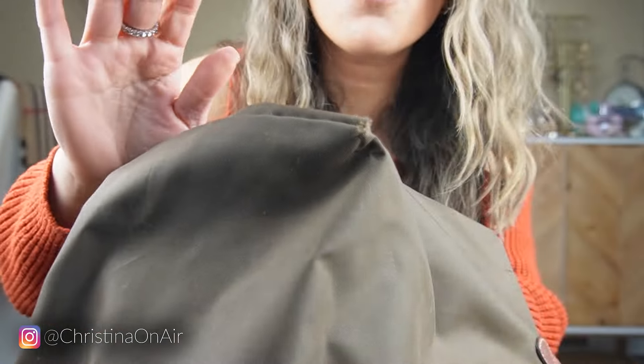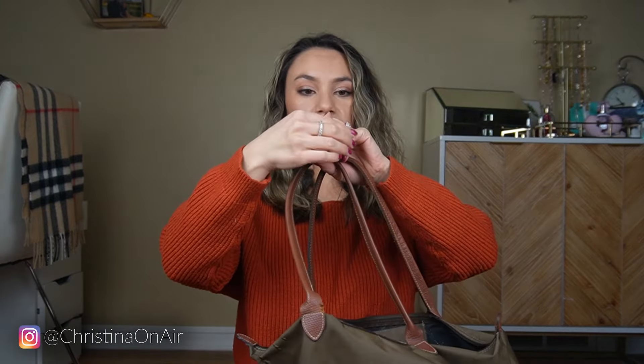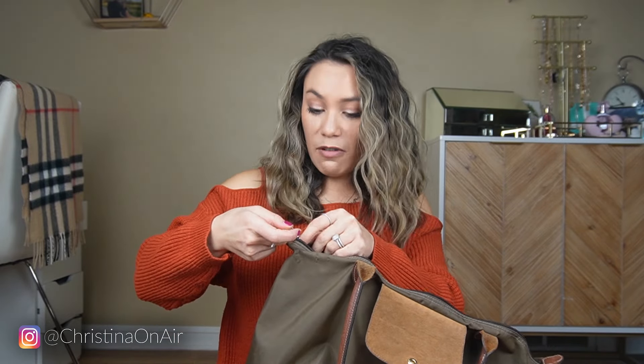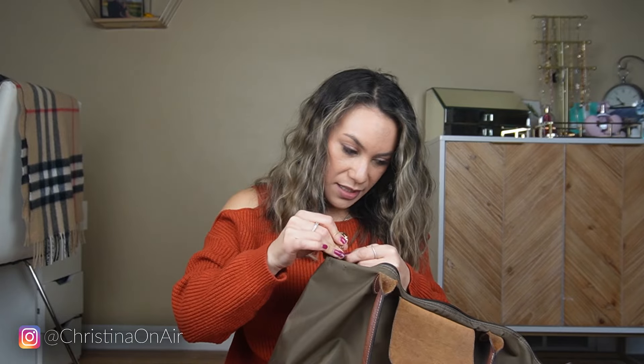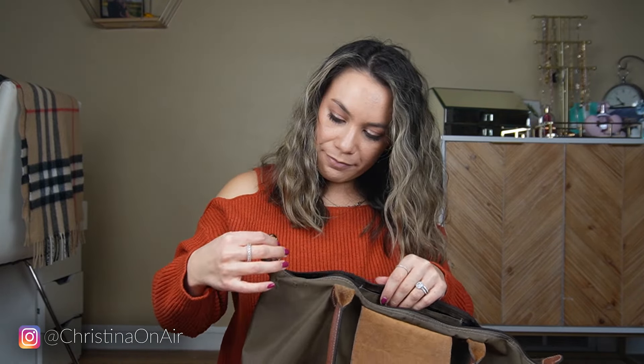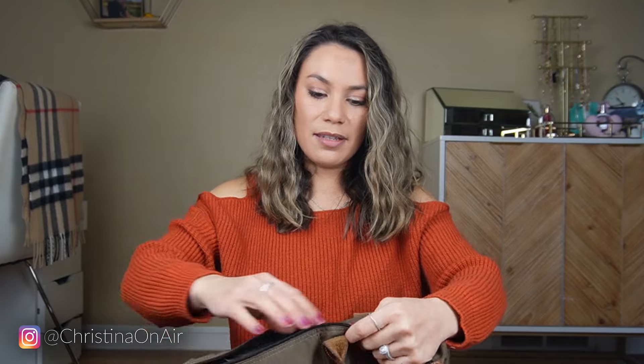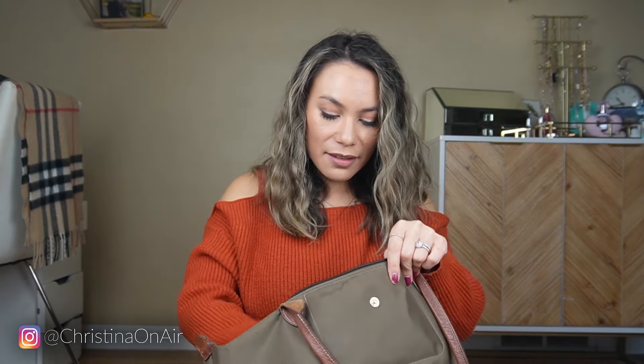This thing has held up so well. The handles are still in amazing condition. I use this as a work bag, a travel bag, really anything. But just recently, within the last two months, my zipper broke. It's still connected but I can't zip it, and maybe it can be fixed but I just don't see how I can do this myself. It's also starting to tear right here. But apart from the zipper being separated, it is still a really great bag.